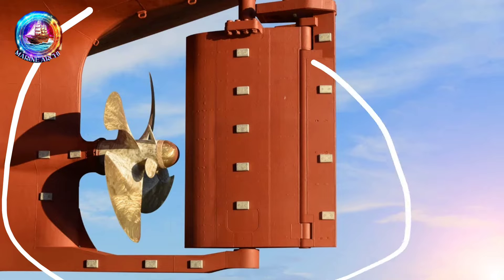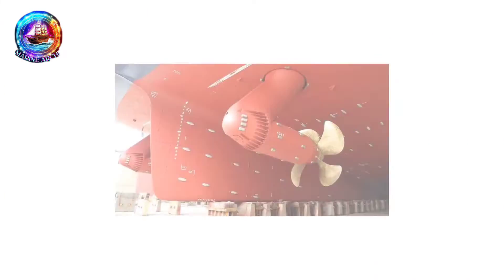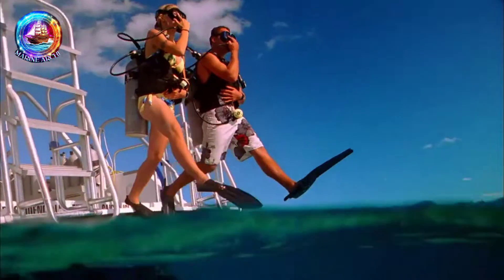Well, say goodbye to that because we've got something called the AziPod — a high-tech propeller that does some amazing stuff. Let's dive in!